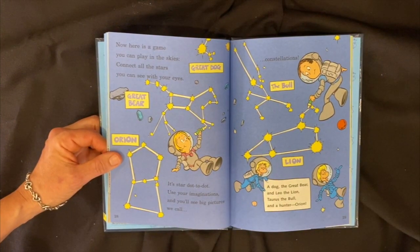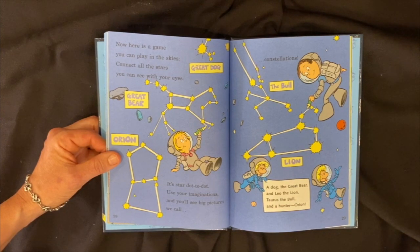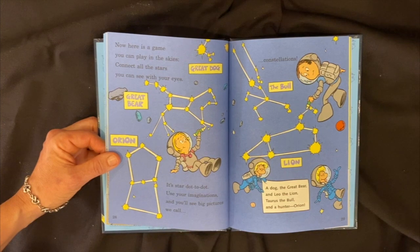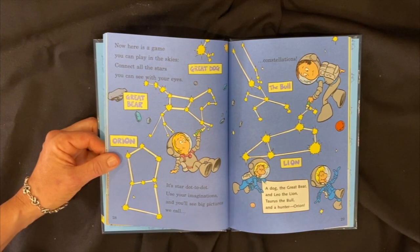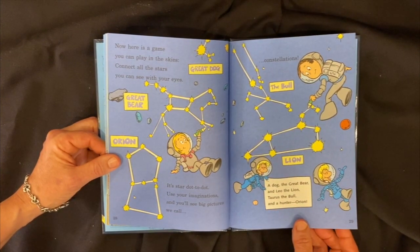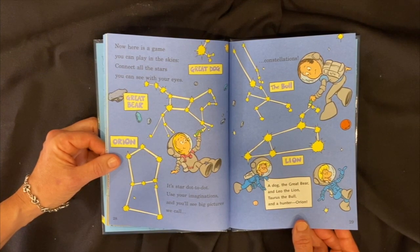Here is a game you can play in the skies — connect all the stars you can see with your eyes. It's a star dot-to-dot. Use your imagination and you'll see big pictures we call constellations: a dog, the great bear, and Leo the lion, Taurus the bull, and a hunter, Orion.